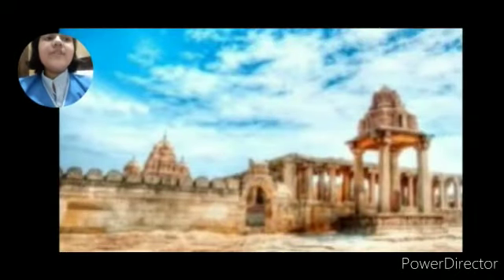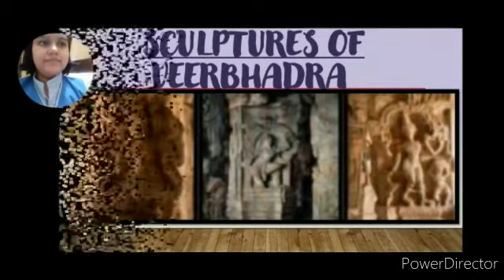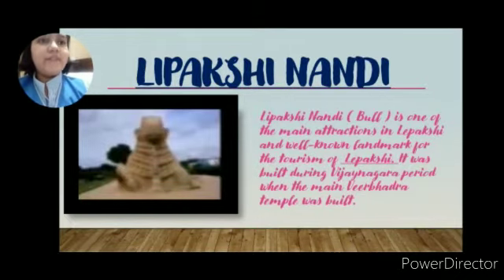This is a view of the Virbhadra Temple. Now I am going to show some pictures and related information about topics based on the Virbhadra Temple. These are the sculptures of the Virbhadra Temple. Now let's talk about our first topic, Lepakshi Nandi.